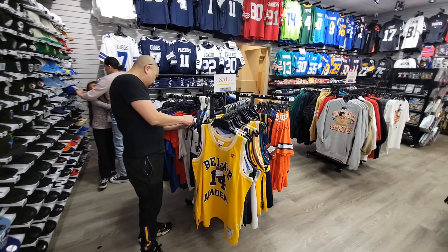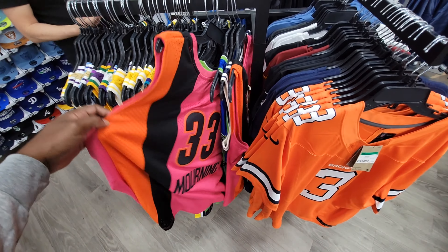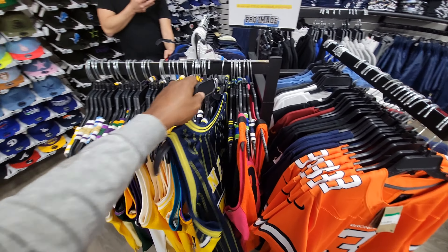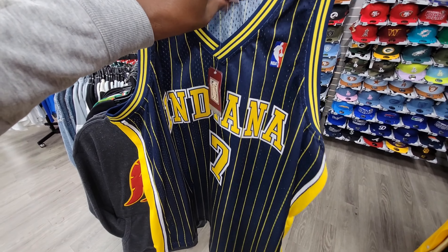Checking out the jerseys and things on sale. They do have NBA jerseys right here, got NFL jerseys too. Lonzo Mourning, also Final — we haven't seen this one. Jermaine O'Neal pinstripe — one of the best Indiana jerseys ever for sure.